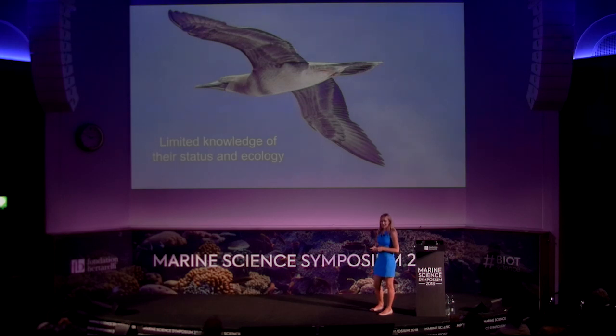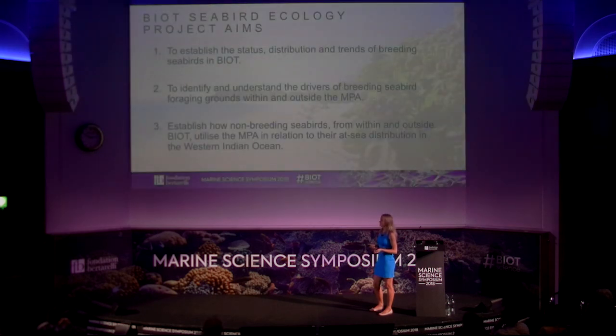Despite this, there is limited knowledge about the status and ecology of seabirds within BIOT. With this in mind, our project was set up with three main aims.